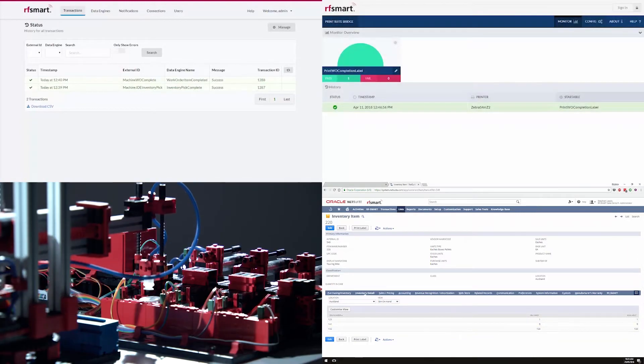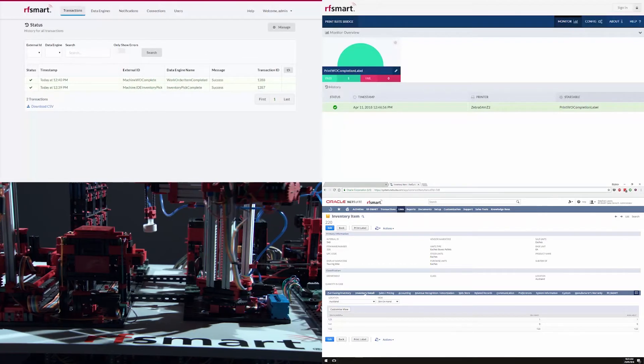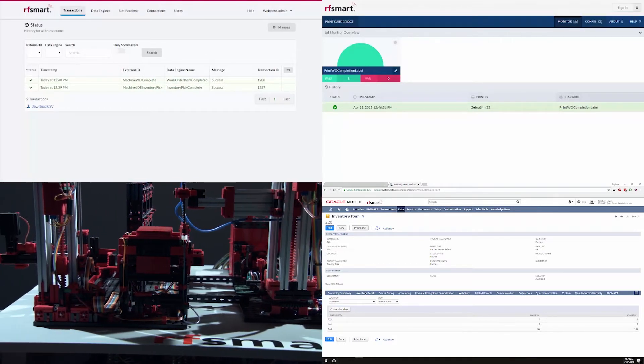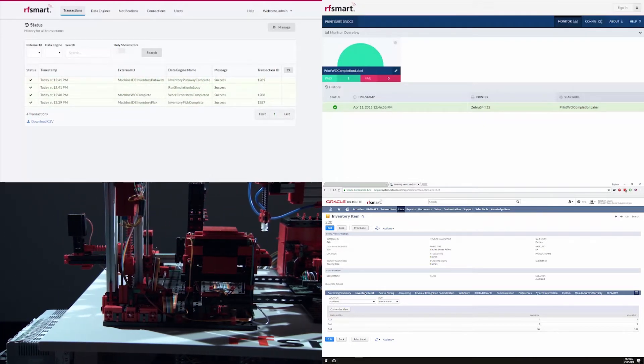The put-away transaction is completed the same way, all without any human interaction. And RF Smart updates each system at the same time. That's the power of RF Smart Automation.